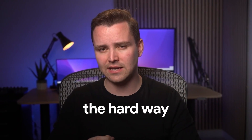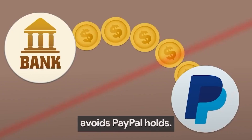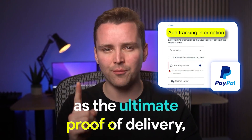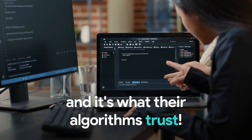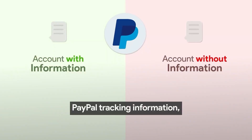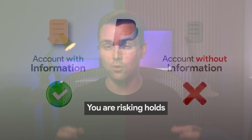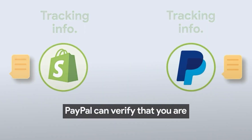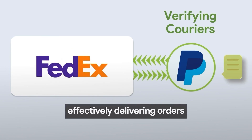Fortunately, I discovered the hard way that providing proof of delivery avoids PayPal holds. PayPal sees tracking info as the ultimate proof of delivery, and it's what their algorithms trust — that you are legit. If you are not providing PayPal tracking information, you are risking holds and reserves. It's the only way PayPal can verify that you're effectively delivering orders to your customers.